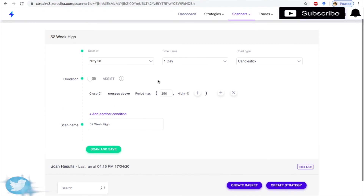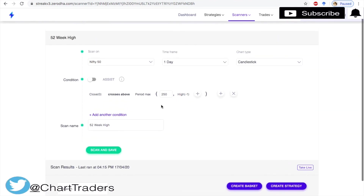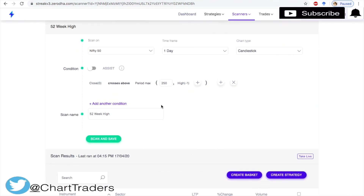With the help of this scanner, on a daily basis you can identify which stocks are making a 52-week high and keep an eye on such stocks. If you like the video, subscribe to my channel and share with others. Thank you.